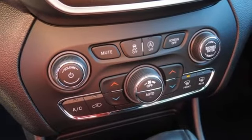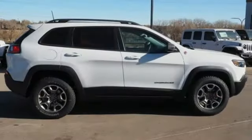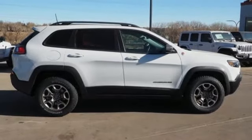Heated steering wheel, V6 engine, aluminum wheels, electronic shift on the fly, and automatic transmission. Take it for a test drive today.